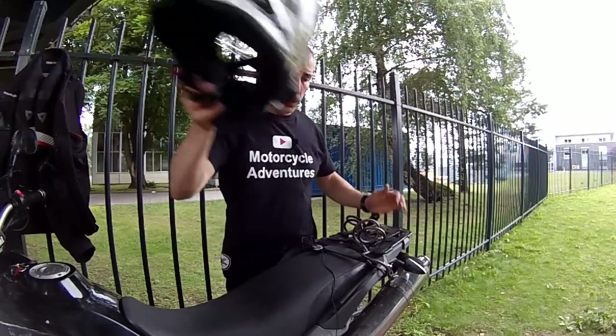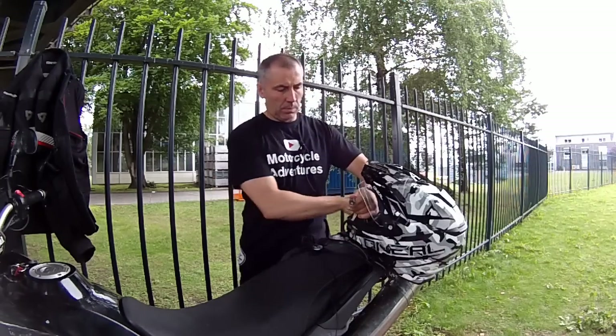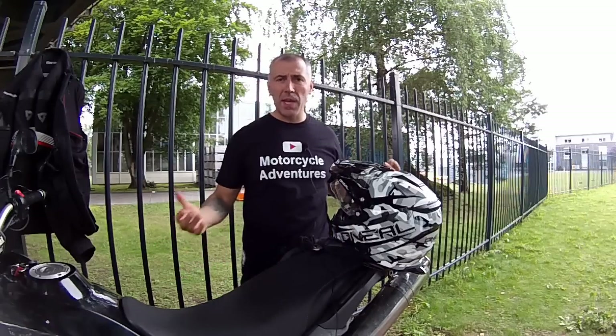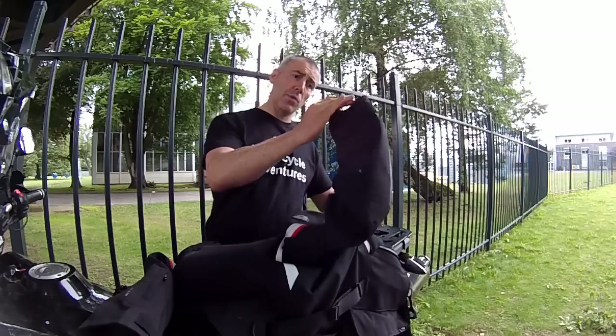This will prevent somebody from coming and just taking your bag. You can also lock your — or many — helmets just like that and keep them on the bike. You don't need to take it with you every time you go and walk around. You can even lock your jacket.